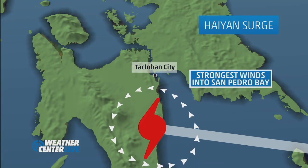A storm surge is a lot like real estate's location, location, location. In the case of Haiyan, it wasn't about the size of the storm. It was about where it made landfall, just to the south here of Leyte Gulf and San Pedro Bay.